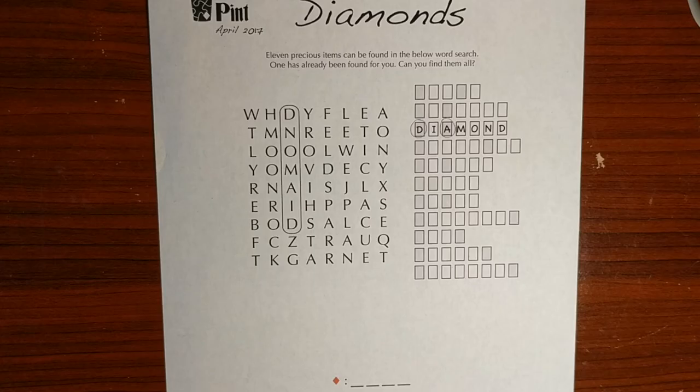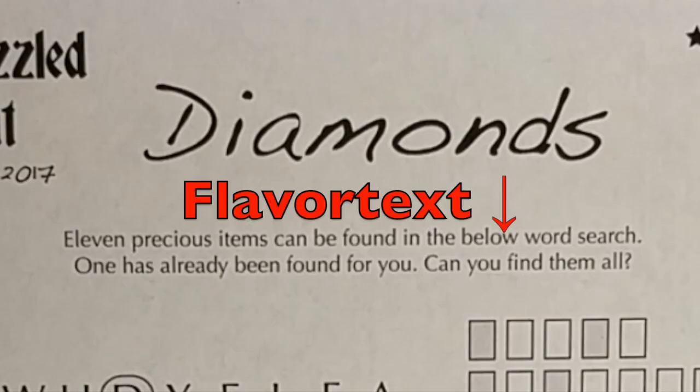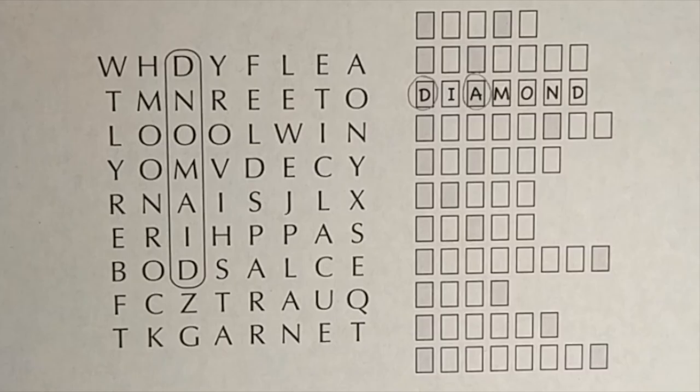Hi everyone! I'm Alex, and this is a puzzle called Diamonds from the April 2017 Puzzled Pint Suite. It's one of four puzzles whose answers combine to form a meta-puzzle, and I'll be covering all of them on my channel. So here's what we've got: a title, some flavor text that might have subtle clues towards solving the puzzle, a word search grid, a bunch of blanks with shaded squares, and finally four blanks at the bottom of the page, similar to the other puzzles in this suite.